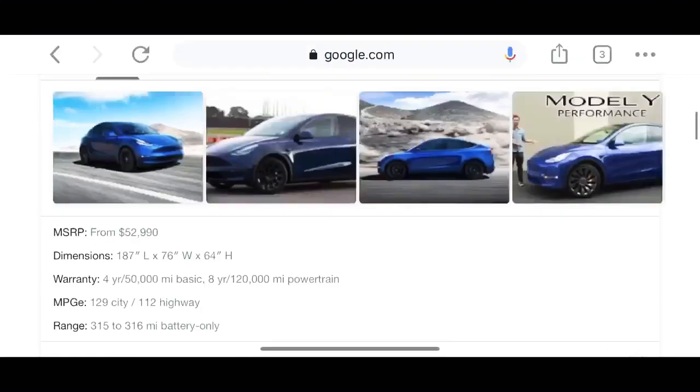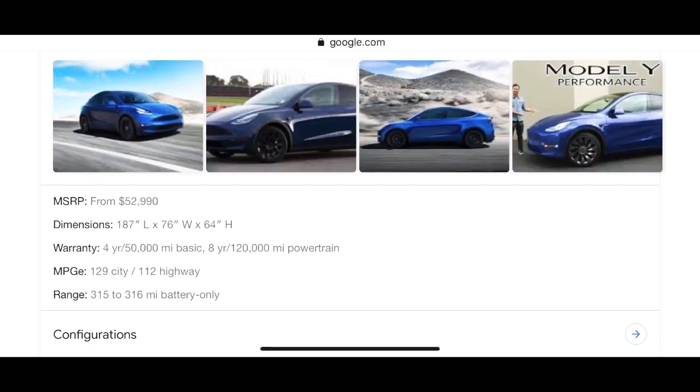Starting with the Tesla Model Y, the starting price is $52,990, which is a pretty nice price because the Tesla Model X was the only SUV Tesla had before this and it started around $100k. So this is much cheaper and more affordable for more customers.